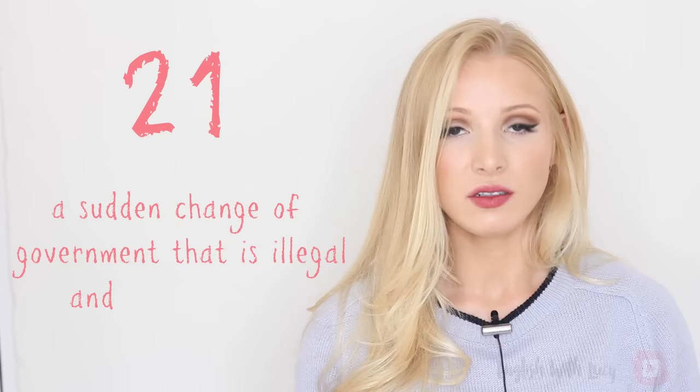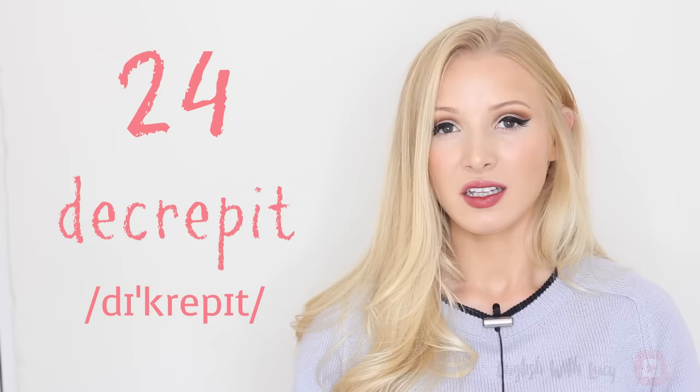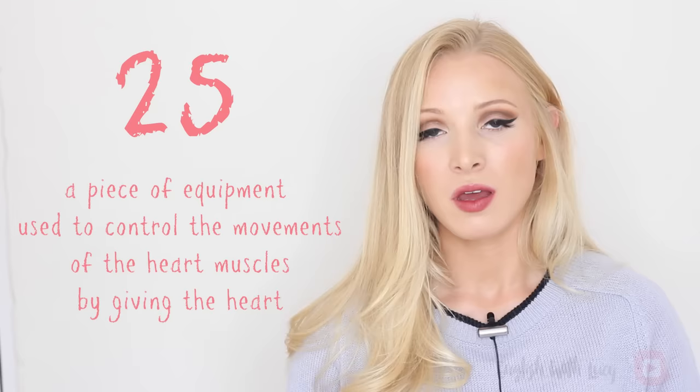Twenty-one — coup — a sudden change of government that is illegal and often violent. Twenty-two — debris, debris — pieces of material that are left somewhere and are not wanted. Twenty-three — debut, debut — the first public appearance of a performer or sports player. Twenty-four — decrepit, decrepit — very old and not in good condition or health. Twenty-five — defibrillator, defibrillator — a piece of equipment used to control the movements of the heart muscles by giving the heart a controlled electric shock.